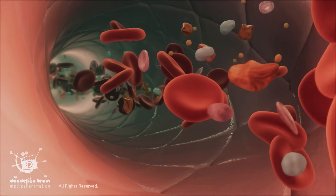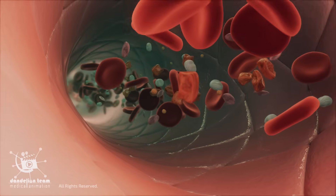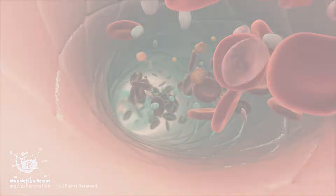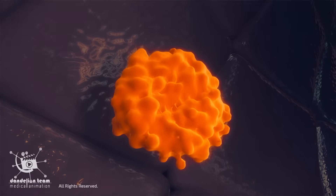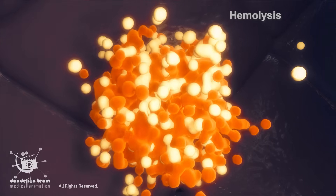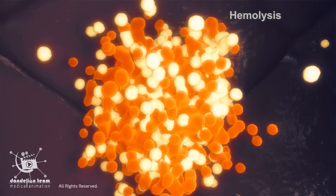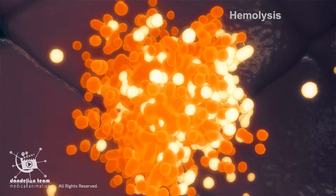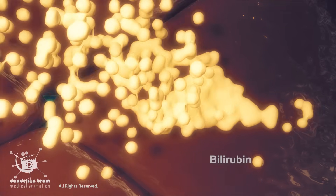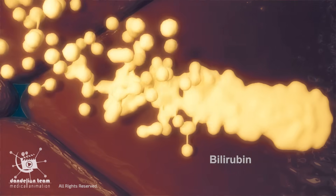Red blood cells have a lifespan of about 120 days. When red blood cells reach the end of their life, they are broken down in a process called hemolysis. A yellow-orange pigment called bilirubin is formed as a byproduct of this process.